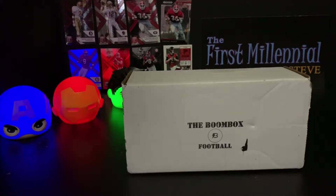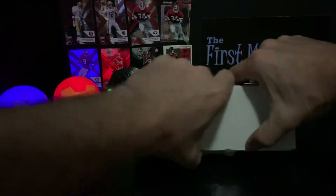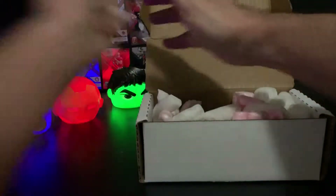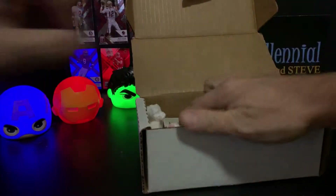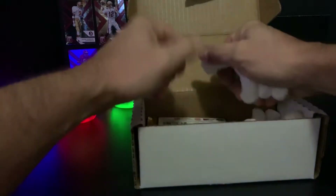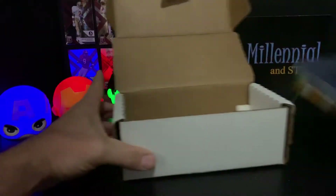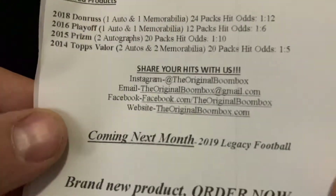YouTube, what's up, it's the First Millennial here and I got another Boombox - here it is, Football Boombox. I want to give a shoutout to Brock over there at Football Boombox because he has really good customer service. Every time I order one he sends me an email, we have a quick little conversation, it's a good time had by all - customer service A-plus. I'm gonna put all the contact information if you're interested in checking out a Boombox.